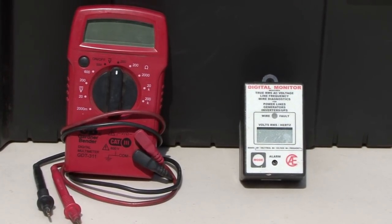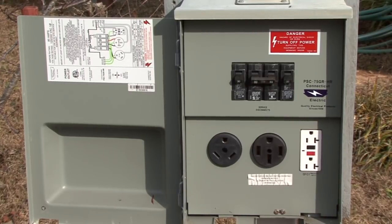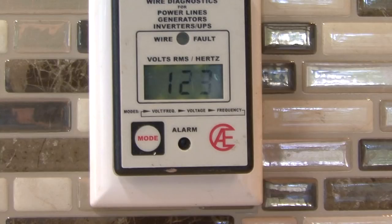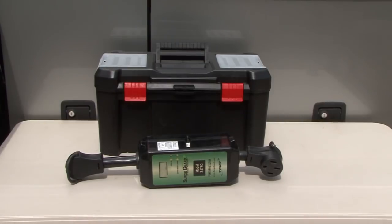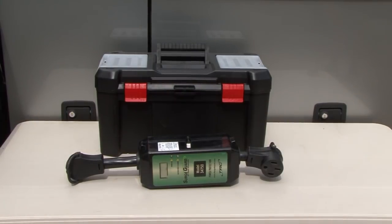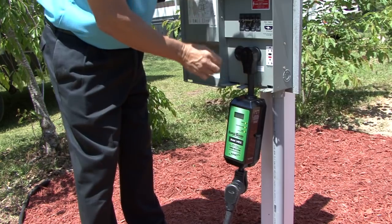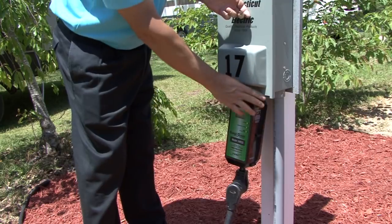In addition to a voltmeter, I keep a digital line monitor in the RV. You can use it to test faulty wiring at the campground before plugging the RV in, and you can use it to monitor AC voltage during your trip. This particular model also monitors frequency when the generator is running. The digital line monitor comes in handy, but I rely on a quality surge protector to monitor and protect the RV from electrical problems at the pedestal. There are numerous brands available with different features and capabilities — I personally use a Surge Guard product on our RV.